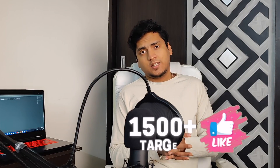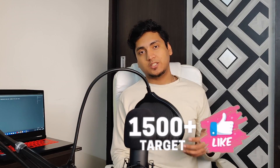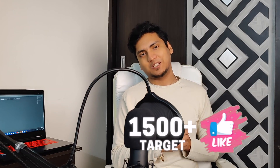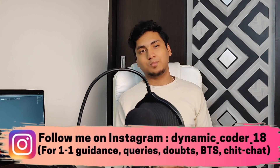If you're liking the content till now then do hit the like button, share it among your friends and peers, and subscribe to the channel if you have not already. The like target for this video is 1,500 likes. This is my Instagram account — go there and follow me.